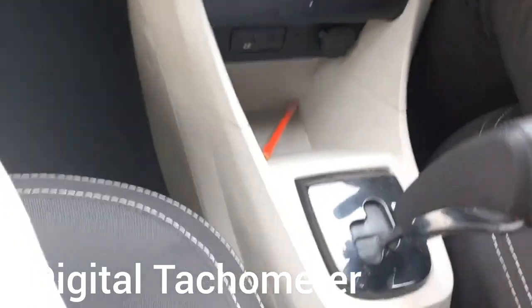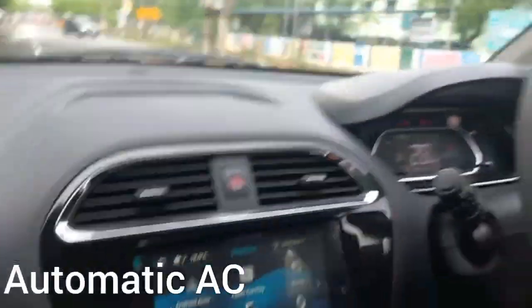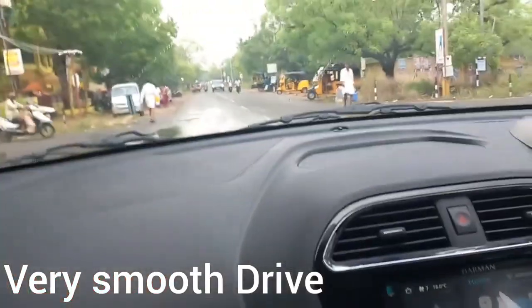It comes with a digital tachometer. This car has an AMT automatic transmission gearbox. The AMT is like a mechanical gearbox but with automatic gear changing. It comes with automatic AC as well, with fan speeds that adjust automatically — nice cooling and very comfortable.